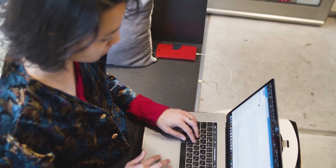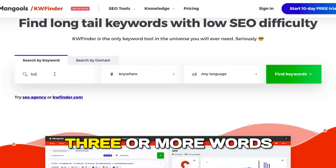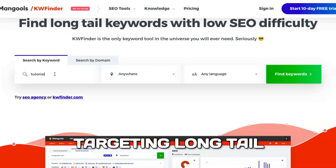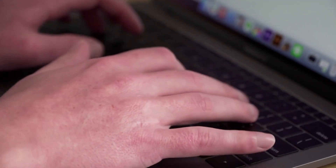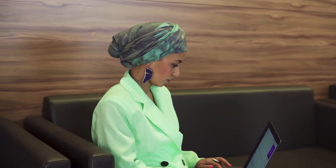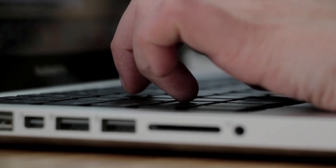One of the standout benefits of using KW Finder is its ability to uncover long-tail keywords. These are typically three or more words that are highly specific and often less competitive. Targeting long-tail keywords allows you to attract a more focused audience, leading to higher conversion rates. For instance, instead of targeting a broad keyword like "shoes," you might find a long-tail keyword like "best running shoes for flat feet," which could connect you directly with users who are ready to make a purchase.